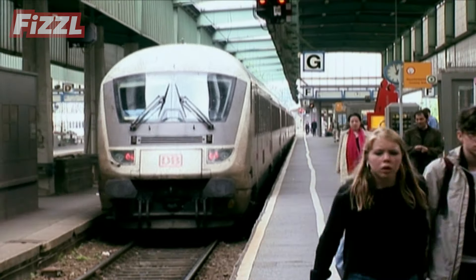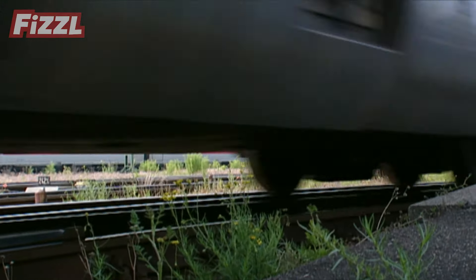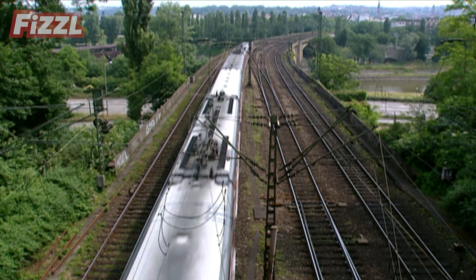Once finished, there's just one more problem: getting the tracks to where they're needed. The answer? To move them by rail, of course. Choo-choo! Better be going now.